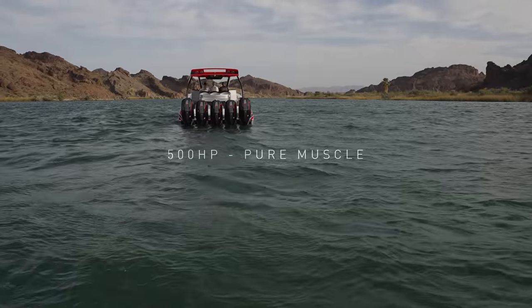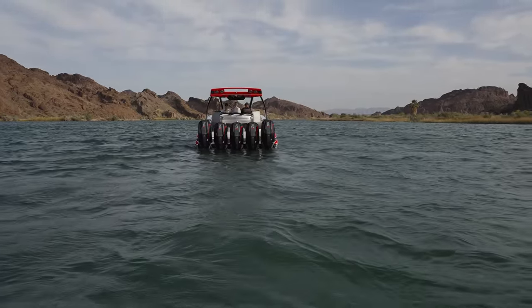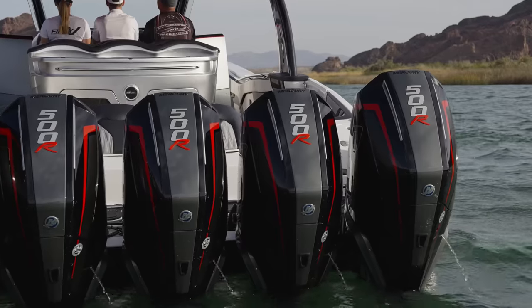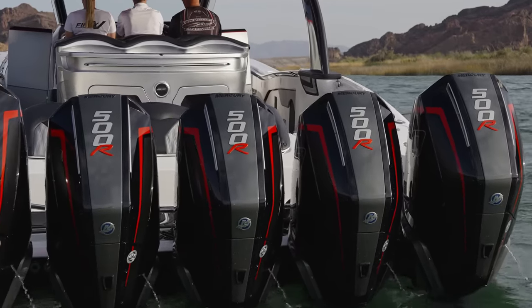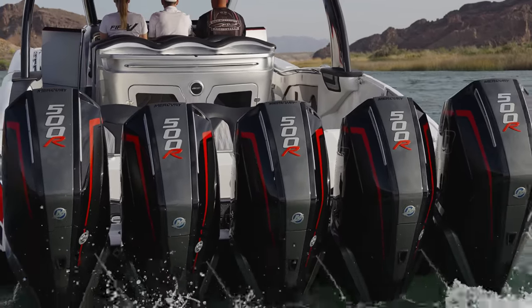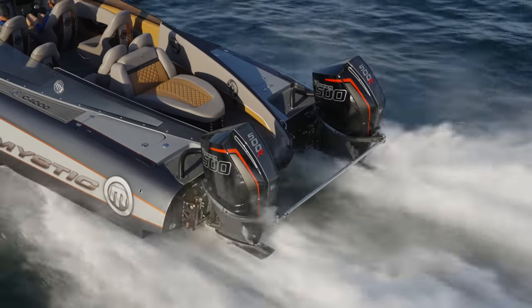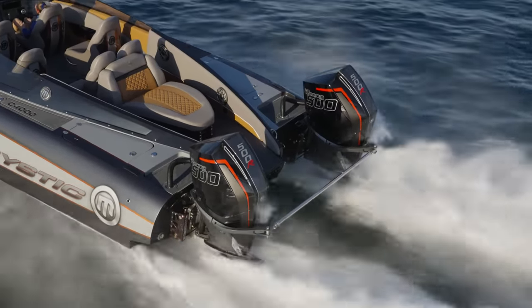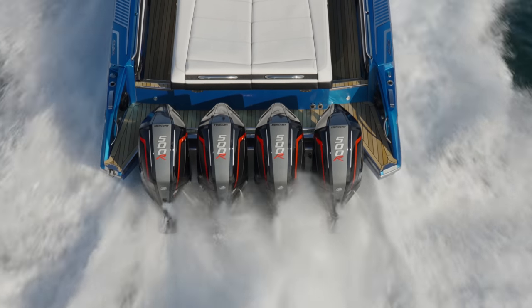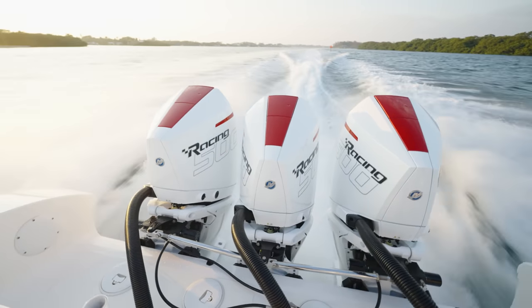Designed to deliver unparalleled premium performance and engineered to handle the intense demands of high-performance boating, the new V8 500R delivers astonishing power density. Weighing as little as 720 pounds, the 500R pumps out more than 500 horsepower, plus 10% higher torque than the 450R model, all on 89-octane pump fuel.